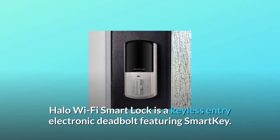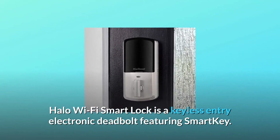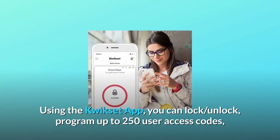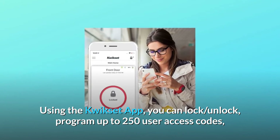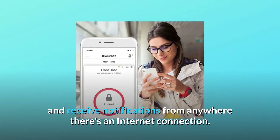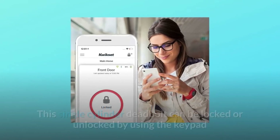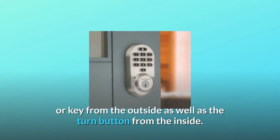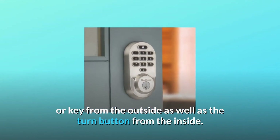Halo Wi-Fi Smart Lock is a keyless entry electronic deadbolt featuring Smart Key. Using the Kwikset app, you can lock, unlock, and program up to 250 user access codes, and receive notifications from anywhere there's an internet connection. This single-cylinder deadbolt can be locked or unlocked by using the keypad or key from the outside, as well as the turn button from the inside.